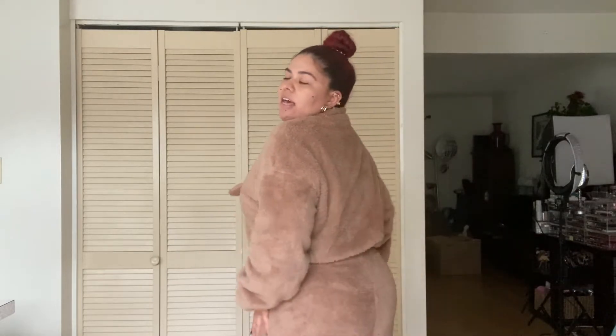Oh my God, you guys, this set is so freaking cute. I think this is my favorite one so far. I just love this teddy material. I love the way it looks, I love the color, I love the way it fits. It also kind of cuffs here at the waist, so it kind of accentuates your shape a little bit — it's not just like an oversized sweatshirt. The pants are just so comfortable. It's actually really warm, so I'm getting a little bit hot in this. But it's just so cute. I love it.